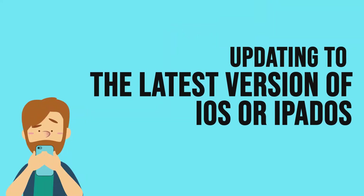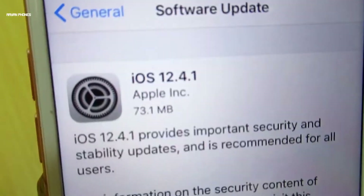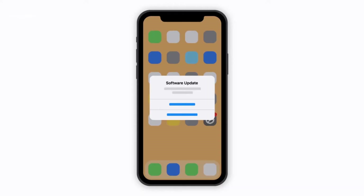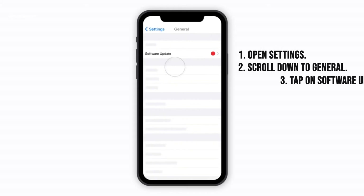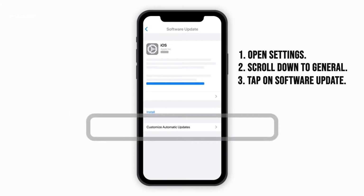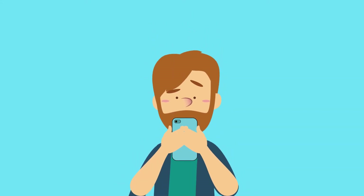Updating to the latest version of iOS or iPadOS can also get the Hey Siri function to work again. Some glitches may come as a result of bugs in an updated OS, which is why Apple periodically releases iOS updates to resolve these issues. Updating your OS is easy: just open Settings, scroll down to General, then tap on Software Update. From there, you will get a notification that an update is either available or not. If there is an OS update to download, go ahead and install it. If there's no available iOS update for your device, you can try the next method: reset network settings.